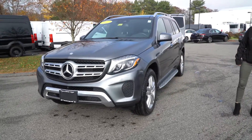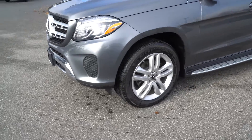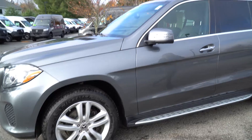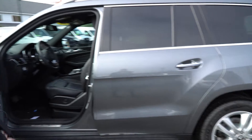It has our nice Mercedes-Benz five-spoke wheels, nice running boards, and we're just going to take a quick look at the inside.